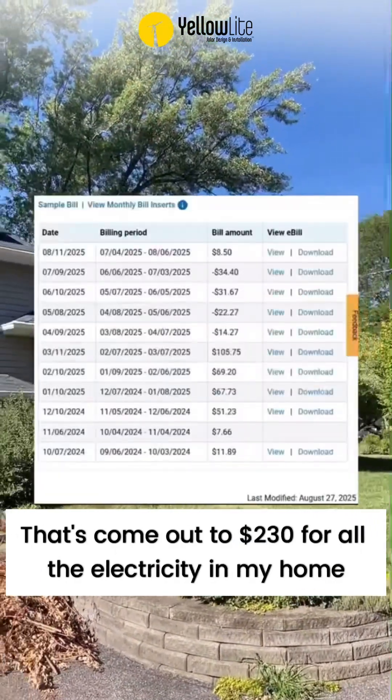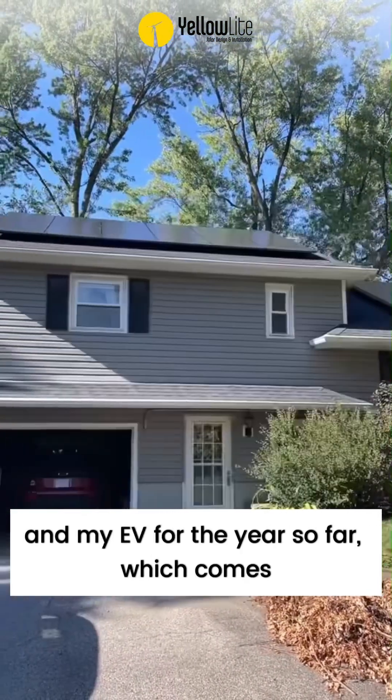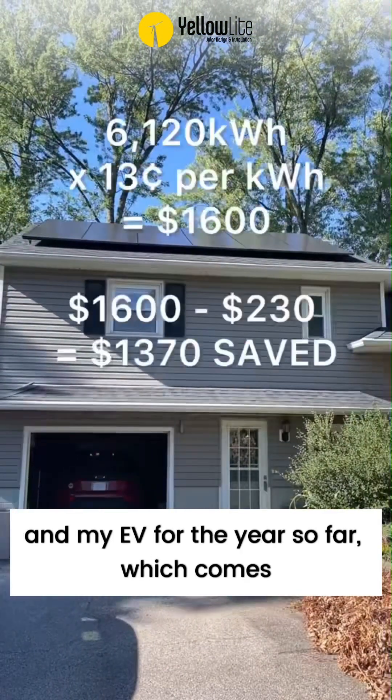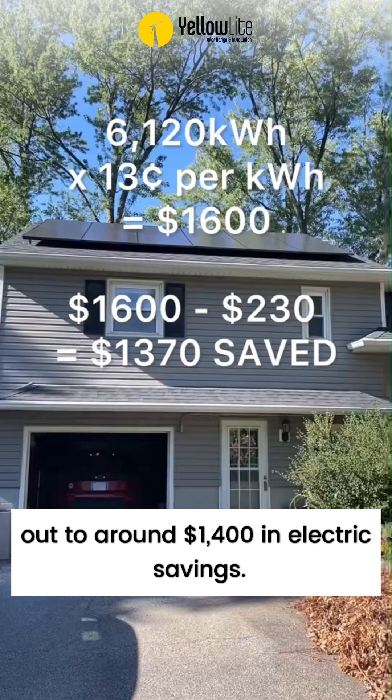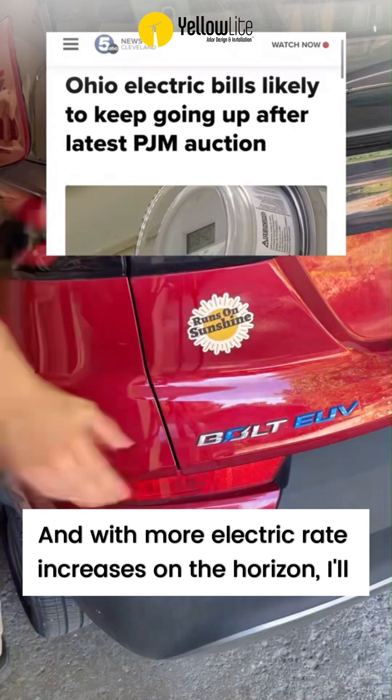That's come out to $230 for all the electricity in my home and my EV for the year so far, which comes out to around $1,400 in electric savings. And with more electric rate increases on the horizon, I'll take it.